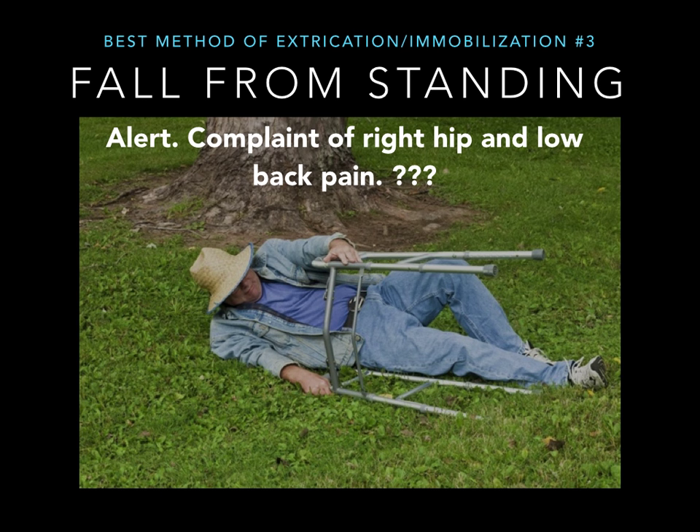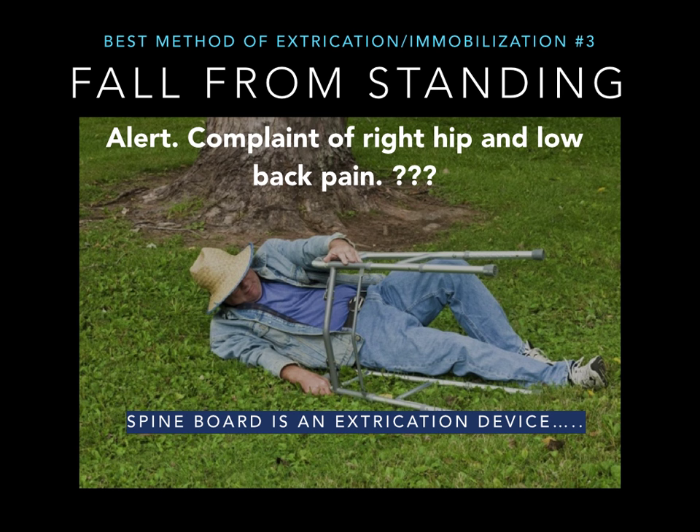Here's another one: a fall from standing position. You have an elderly patient who slipped and fell on some grass — he's alert with a complaint of right hip pain and low back pain. This is not a distracting injury; he's focused and able to tell you his complaints. Remember, the spine board is an extrication device. Particularly in elderly patients, they are part of that susceptible group in which they may have worse outcomes associated with long spine board use. This person probably doesn't need much of anything, so this is the highlight that you do not need to fully immobilize this patient.